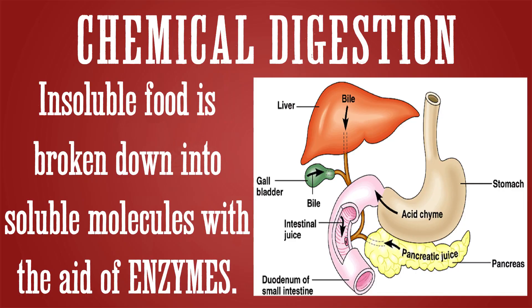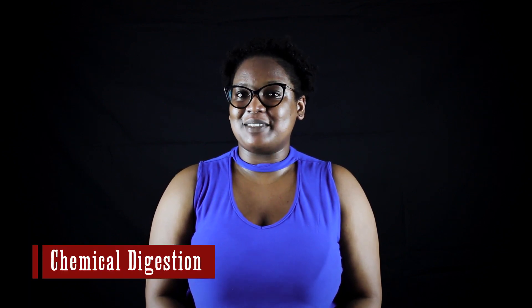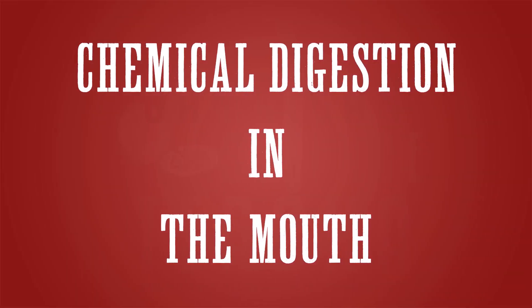Speaking of digestive enzymes, this brings us to the other type of digestion: chemical digestion. Chemical digestion is a process by which large insoluble food molecules are broken down into smaller soluble molecules with the aid of enzymes. An enzyme is a biological catalyst that speeds up the rate of a reaction. Chemical digestion begins in the mouth, where the enzyme salivary amylase is used to break down starch into maltose. Salivary amylase is secreted by the salivary glands.